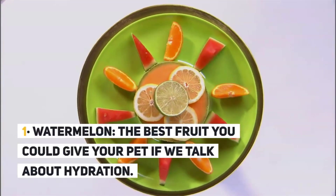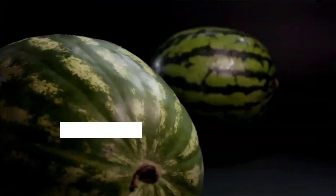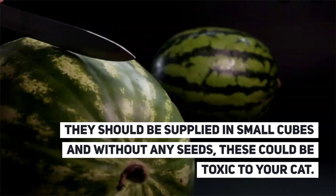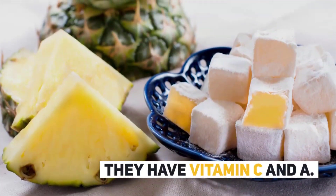1. Watermelon. The best fruit you could give your pet if you want to talk about hydration. They should be supplied in small cubes and without any seeds, as those could be toxic to your cat. It is the most refreshing for summer and contains vitamins C and A.